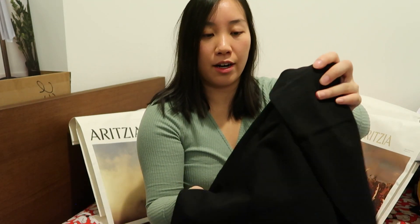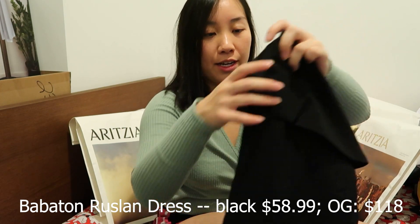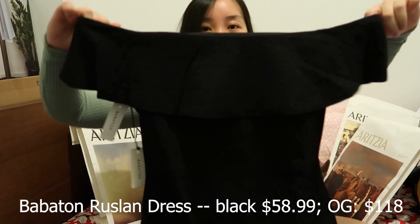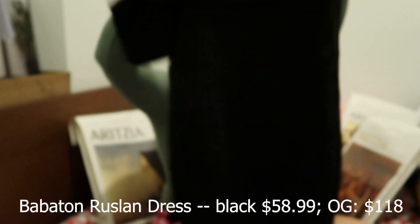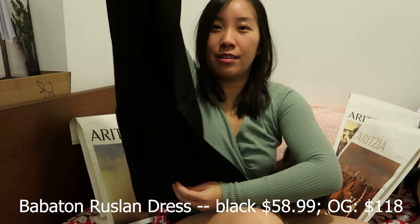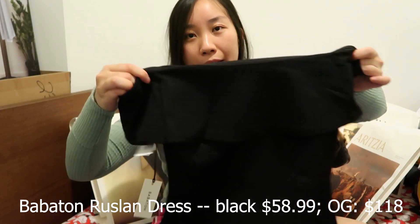I also got what I think is probably one of the best purchases — I actually got this in a previous sale but they were still having the sale on Black Friday. This is the Babaton Roslin Dress, an off-shoulder dress that's fitted at the waist and goes down with a back slit. If you can get anything in the sale, I would recommend getting a simple black dress like this.